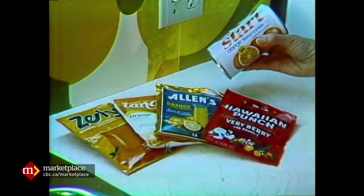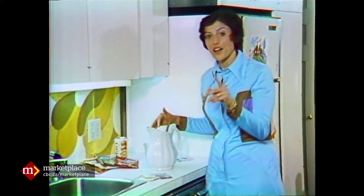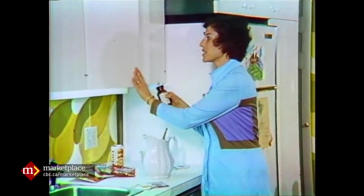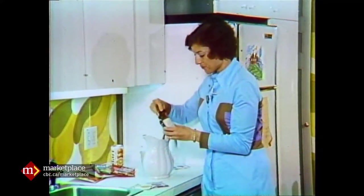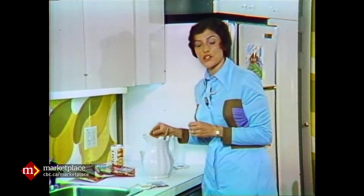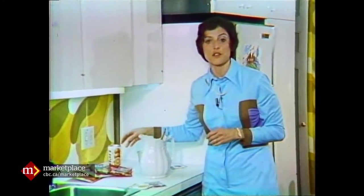There really isn't very much difference between these artificially flavored sweetened drinks and this one — except the vitamin C, you say. All right, we'll add some vitamin C. A 500 milligram tablet. Put that in, and that makes 48 ounces that costs you six and a half cents. Quite a difference from 39, 49, or 55 cents.